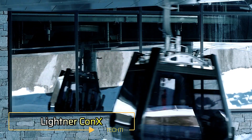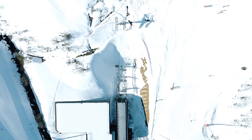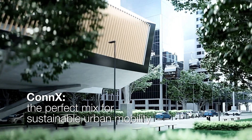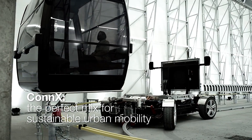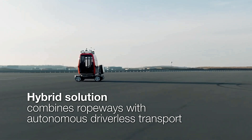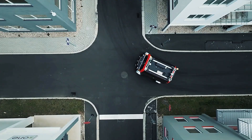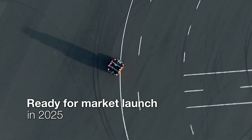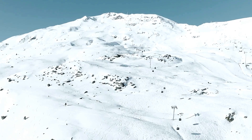Lightner Con-X. Lightner Con-X is a groundbreaking hybrid mobility system that reimagines urban transportation by merging aerial ropeways with autonomous ground vehicles. Designed for efficiency and adaptability, Con-X allows passengers to complete their journeys without switching vehicles. The ropeway cabin seamlessly transitions to a driverless ground vehicle at designated stations, continuing the trip along roads. This innovative system addresses both topographical and infrastructural challenges, making it particularly well suited for dense urban environments where traditional ropeways may not be viable.